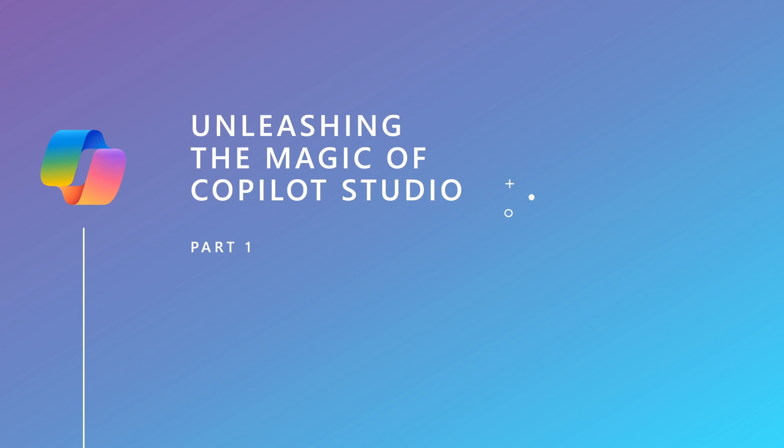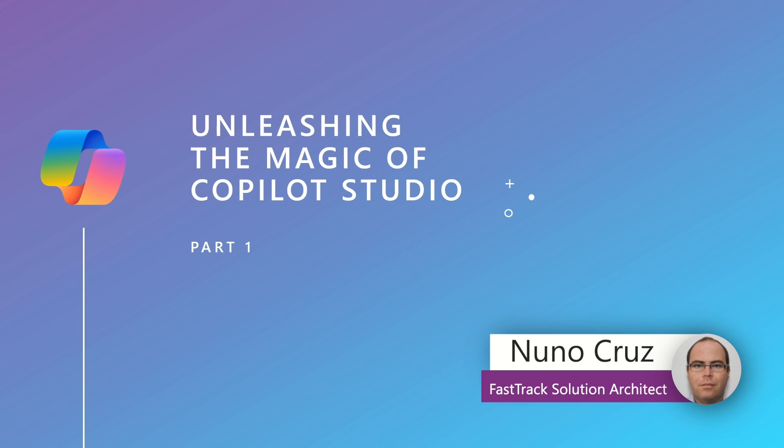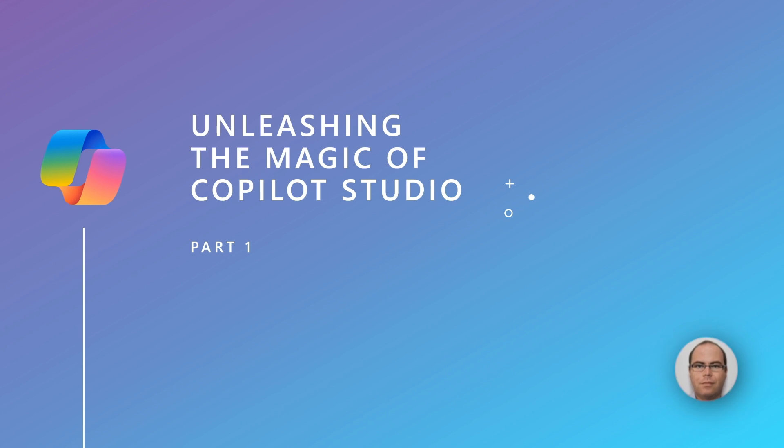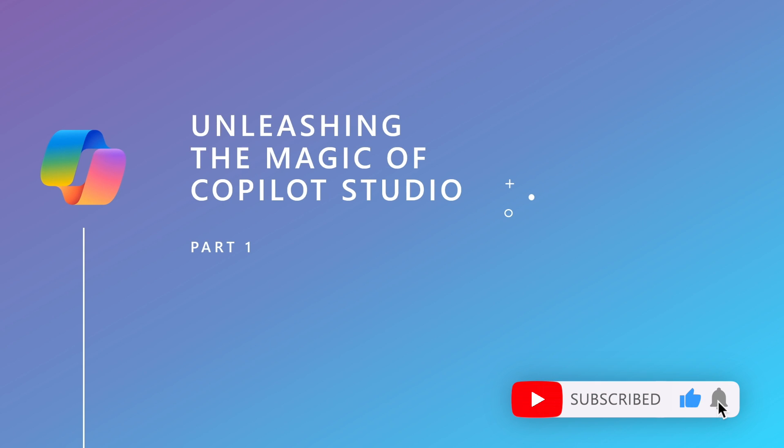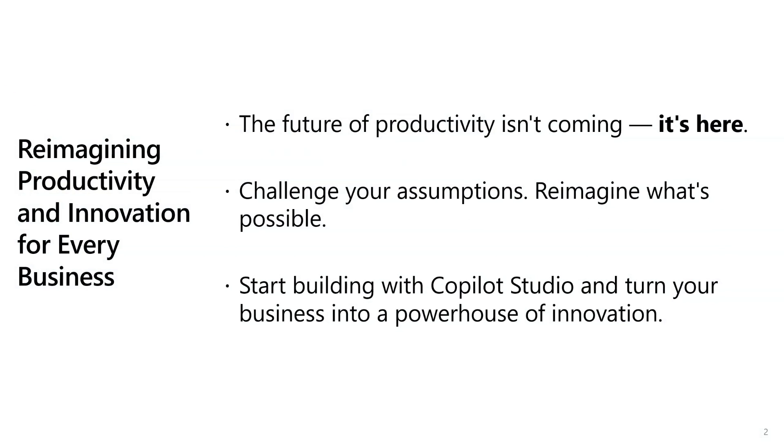Welcome to the session Unleashing the Magic of Copilot Studio. I am Nuno Cruz, a member of the FastTrack team for Dynamics. I am pleased to announce that this session will showcase how creating your own agents using Copilot Studio can enhance business productivity and improve customer satisfaction. The landscape of productivity is evolving rapidly, and it's crucial for a business to adapt to these changes.